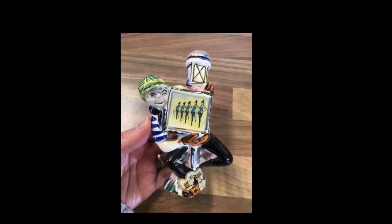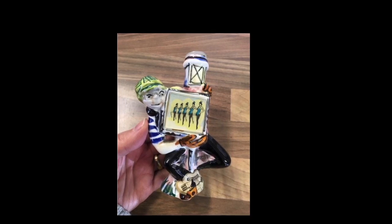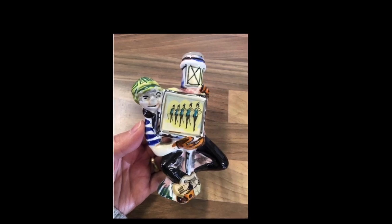I've shown these in videos before — they're the collectible Drioli little cherry brandy bottles which come in all different designs. This one's got the can-can dancers on, which is really cool. It sold for 15 pounds and it was a UK sale.